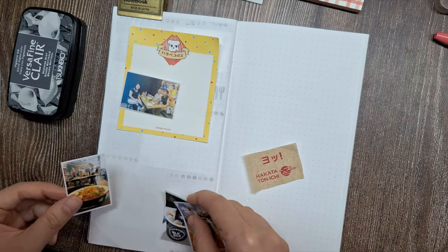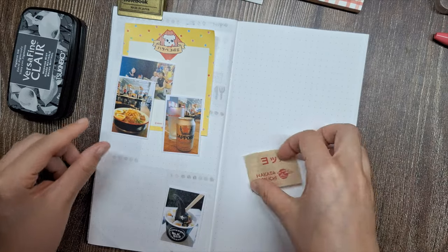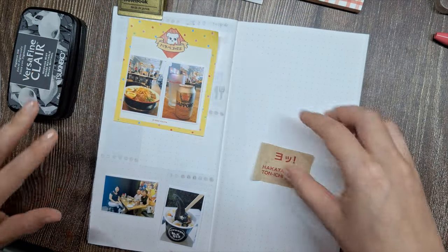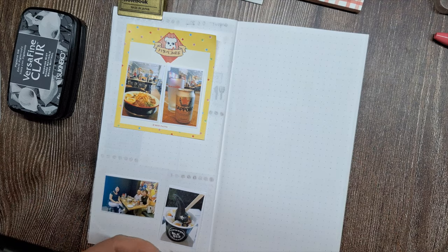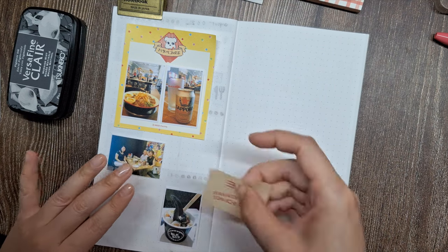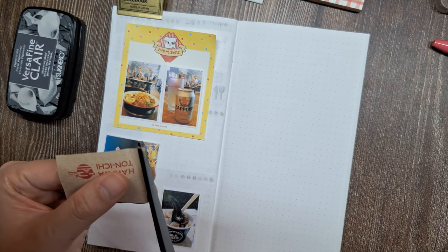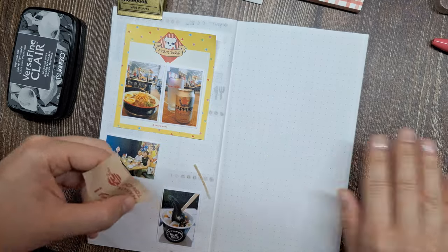Now I'm arranging the big elements, such as the printed photos, memo pad, and the restaurant logo from the napkin. When starting a new page, I begin by arranging the large elements first, then add the accent pieces later. Playing around with the layout and composition of these elements is my favorite part of the creative journaling process, as it allows me to let my creativity flow freely and practice mindfulness. I take my time during this stage, shifting and rearranging until I find the pleasing arrangement that captures the essence of the memory I'm documenting.